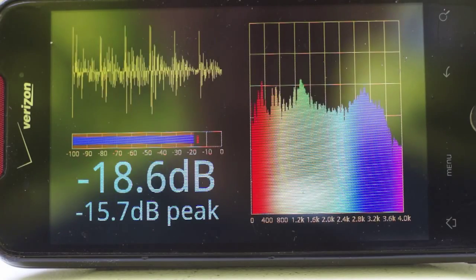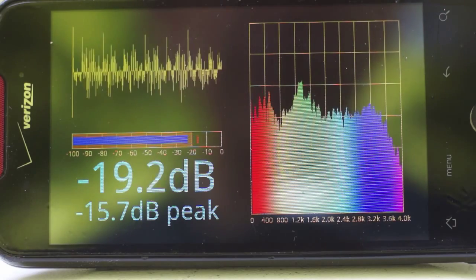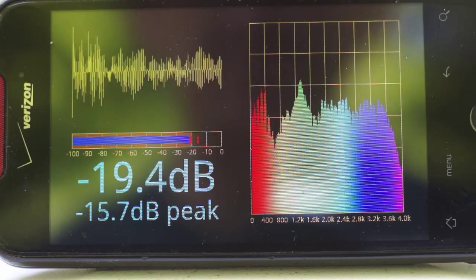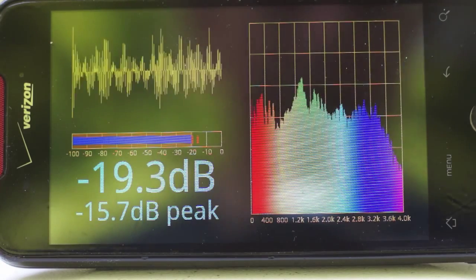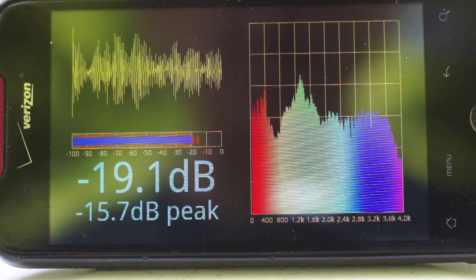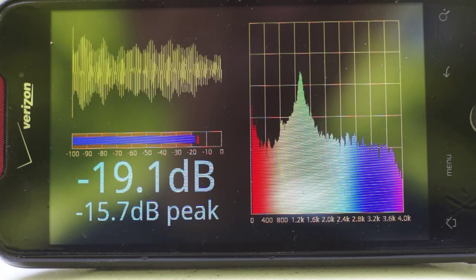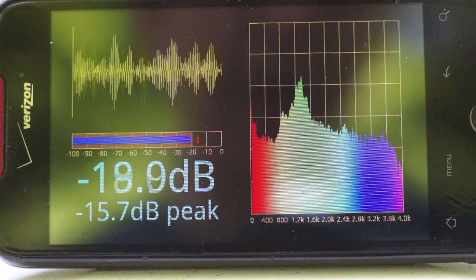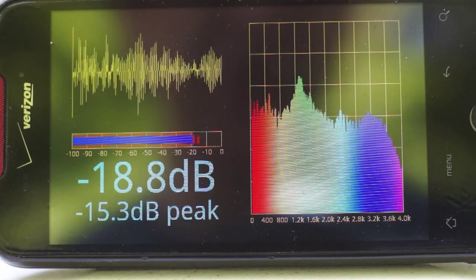This is the Spectrum Analyzer app running on my Droid Incredible, and I'm just showing you the dominant frequency being produced by the cicadas and the amount of noise they're making. You can see that there's a peak in the green to yellow there, and there's another little peak below that, just kind of a tone down.